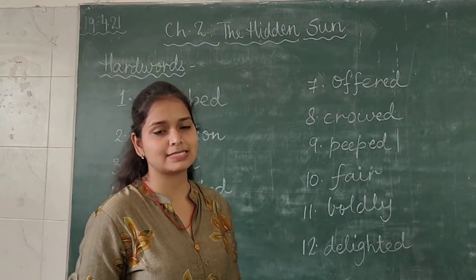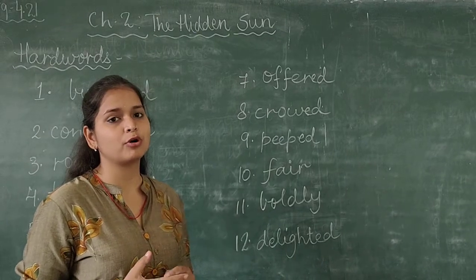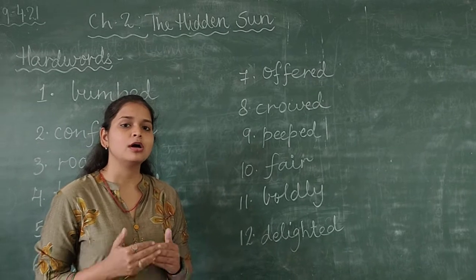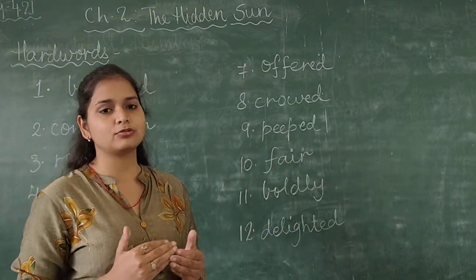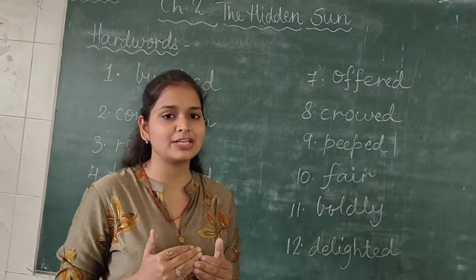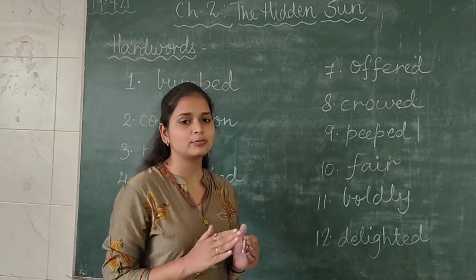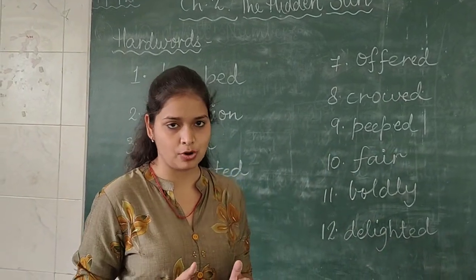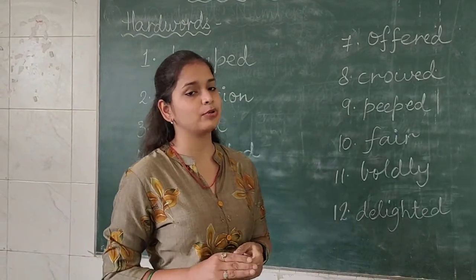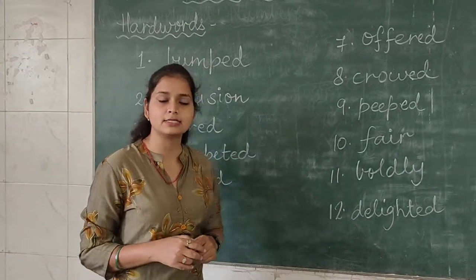Hello students, welcome back to our second part video. I hope you all have watched my Part 1 video of today's assignment, in which I explained the chapter, the whole story, and also the pronunciation of each and every word. Now starting with the second part video, in which I will be explaining hard words of Chapter Number 2, that is The Hidden Sun.